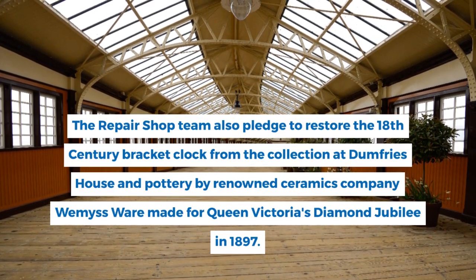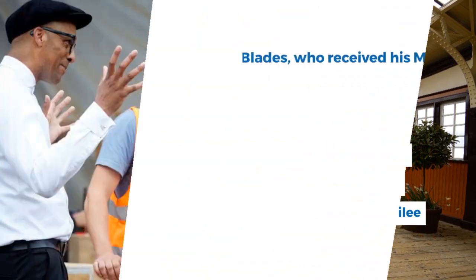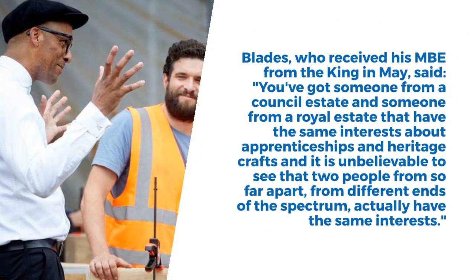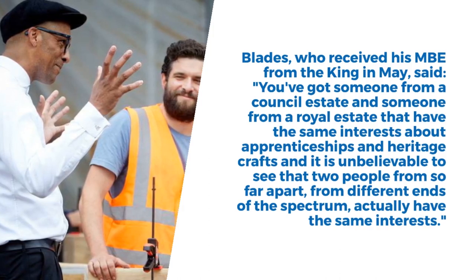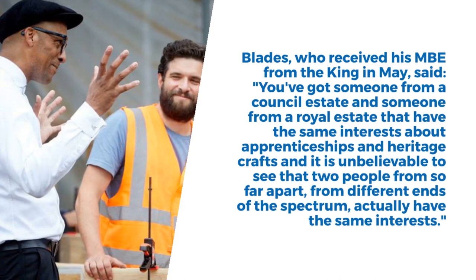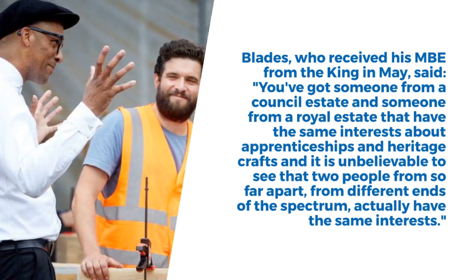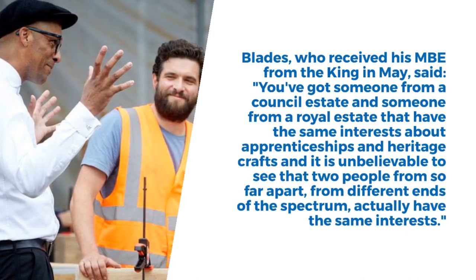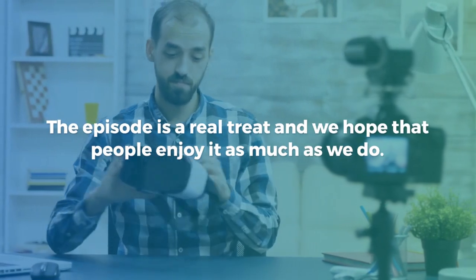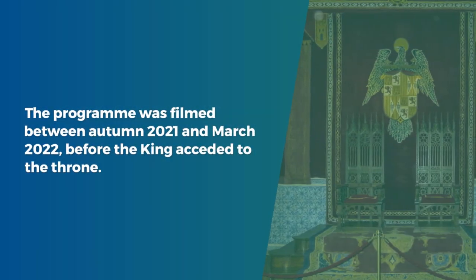Pottery by renowned ceramics company Wemyss was made for Queen Victoria's Diamond Jubilee in 1897. Blades, who received his MBE from the King in May, said: "You've got someone from a council estate and someone from a royal estate that have the same interests about apprenticeships and heritage crafts. It is unbelievable to see that two people from so far apart, from different ends of the spectrum, actually have the same interests. The episode is a real treat and we hope that people enjoy it as much as we do."